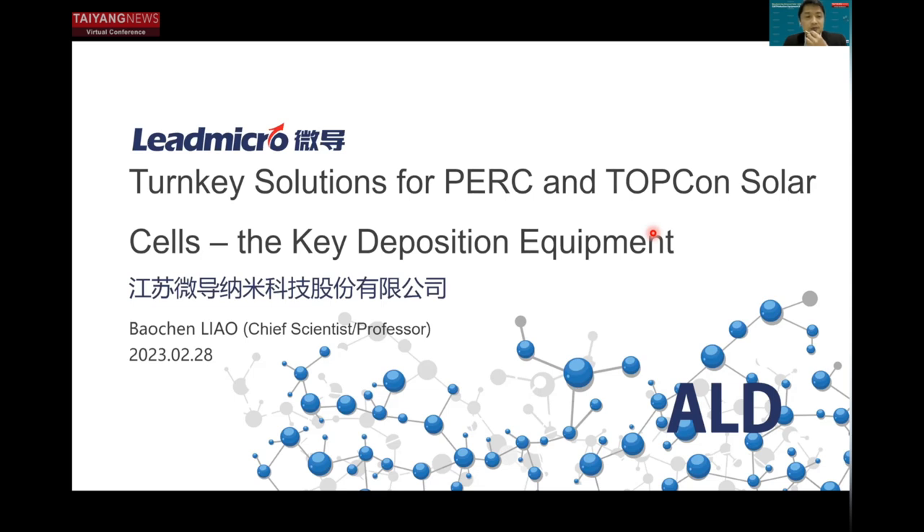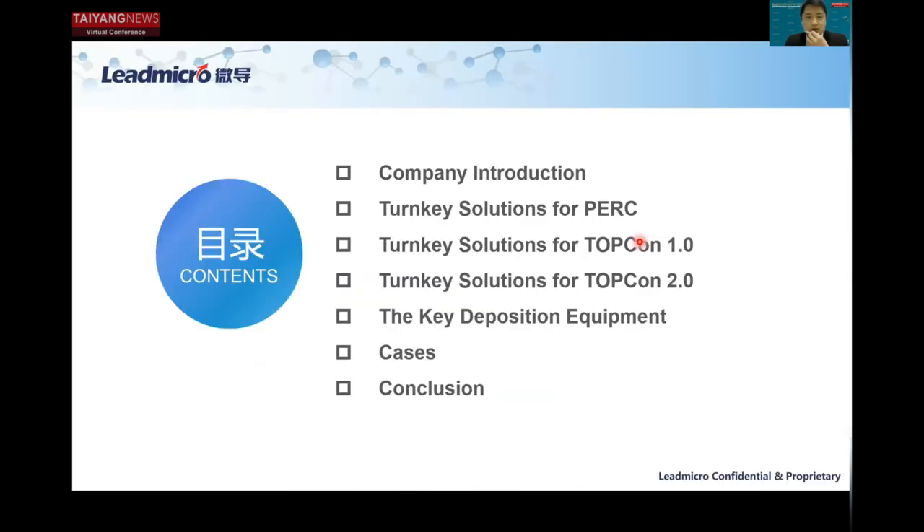From Leadmicro today, I'm going to share our turnkey solutions for P and TopCon solar cells, and particularly the key deposition equipment. We are covering the solutions for TopCon 1.0 as well as TopCon 2.0, as well as our key deposition equipment.